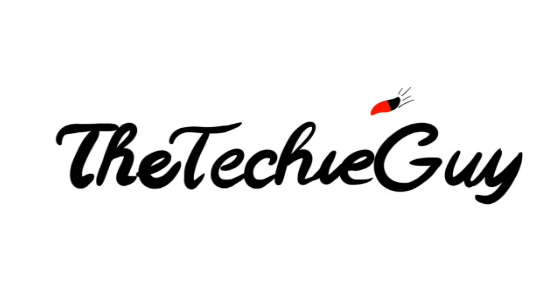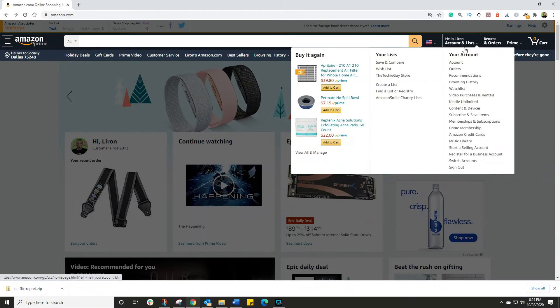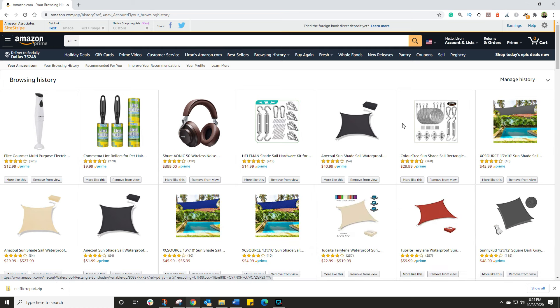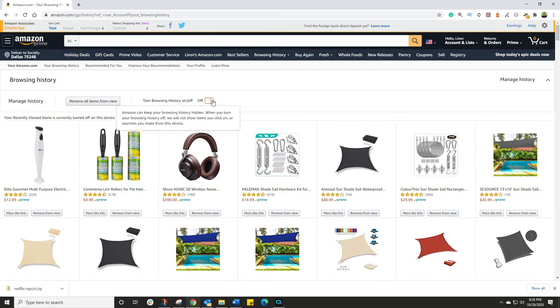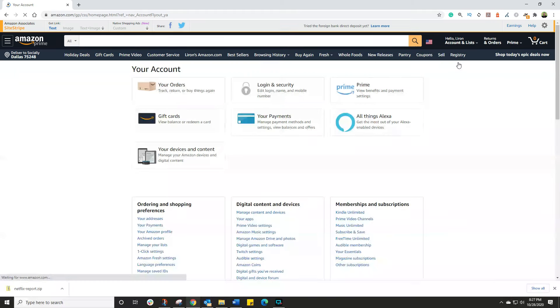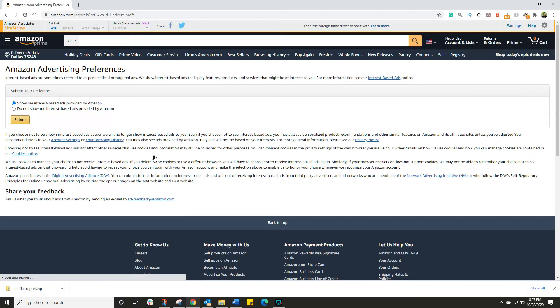For Amazon Prime, there are two steps. First, click on your account and go down to Browsing History — this shows you everything you've searched for and looked up on Amazon. You can click on Manage History and turn off the browsing history, but remember this only hides it from you; Amazon will still have access to it. Next, go into your account, scroll down to the bottom where you see Communication and Content, and click on Advertising Preferences.